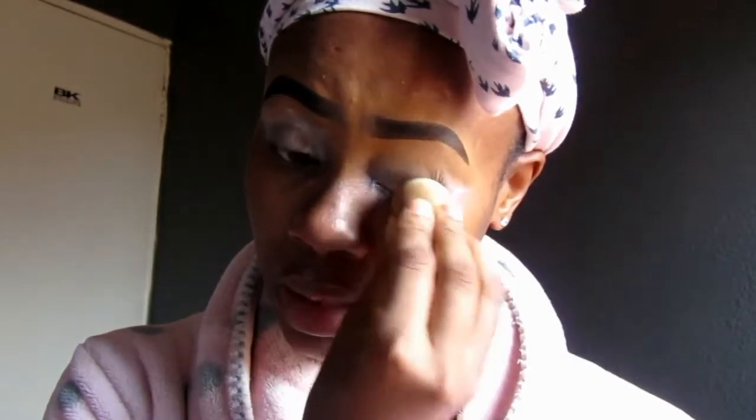As you can see, I went in with a beauty blender to make sure that my concealer is well blended in, and also just to make sure that it is ready for when I start doing my eyeshadow.